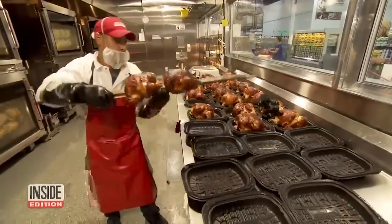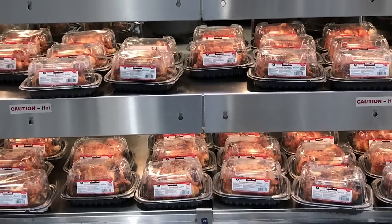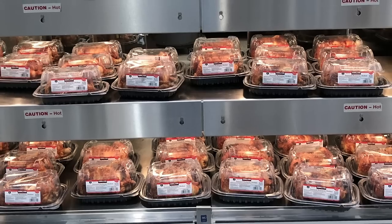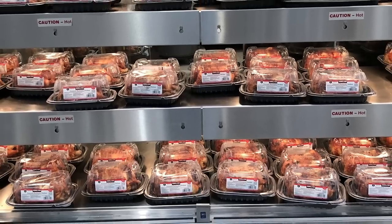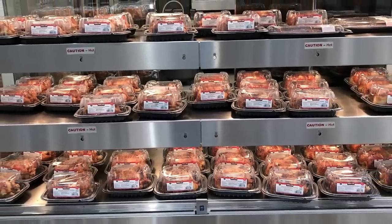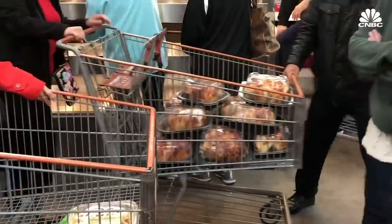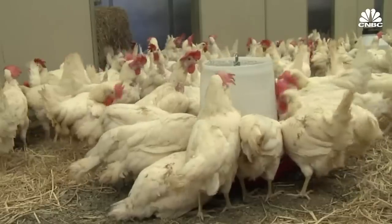It's the store's rotisserie chickens. Costco's rotisserie chickens are famous for a number of reasons, and customers just cannot get enough of them. First of all, they're only $4.99, which is a super low price for a whole chicken. They're so cheap that Costco actually loses $30 to $40 million on the millions of rotisserie chickens sold each year.